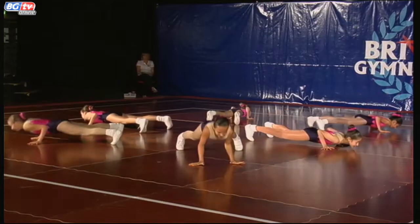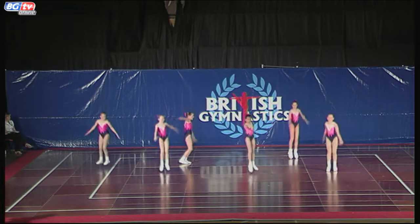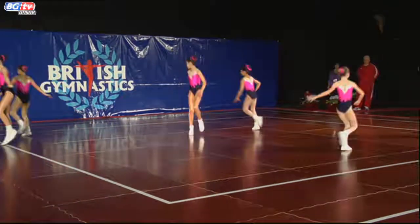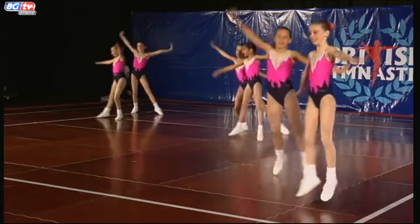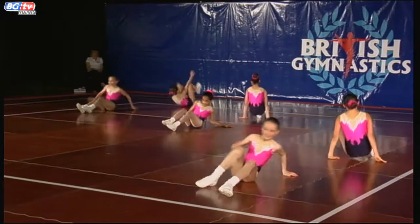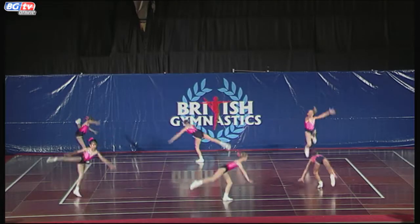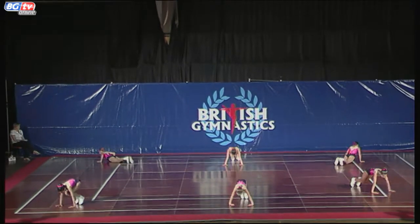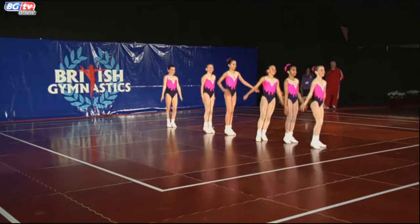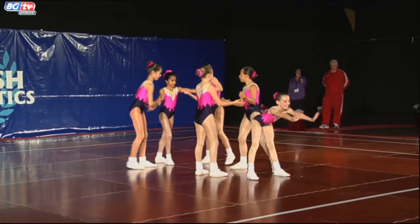Transition onto the floor to do their push-up. Air turn. And a little interaction there from the gymnast. Nice little cannon into splits there. And here comes their lift.